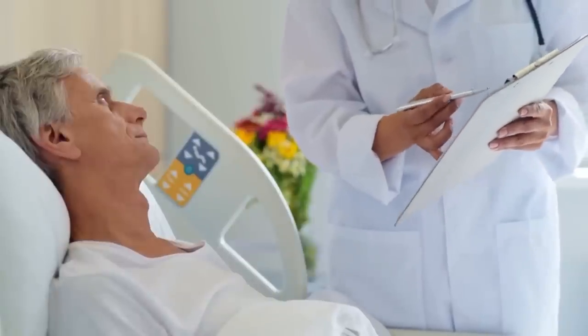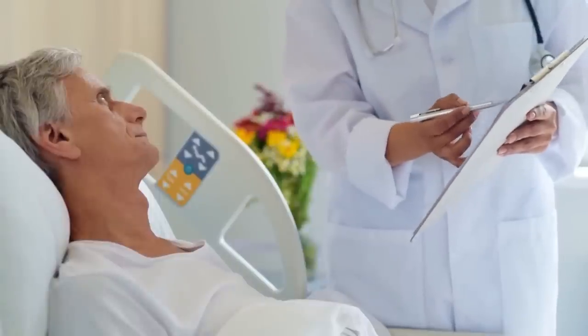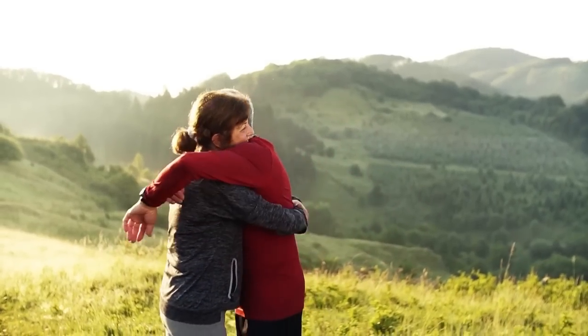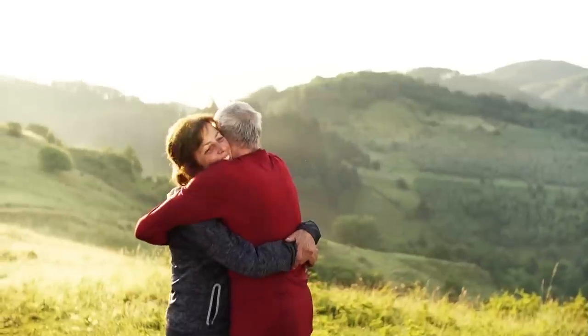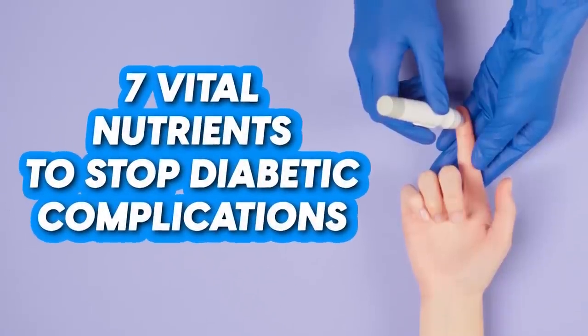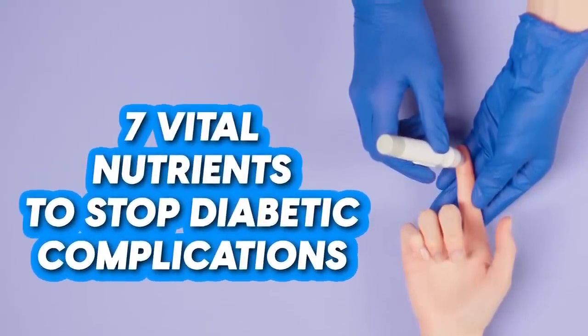The benefits of reducing your risk are numerous. Not only will it reduce medical bills, but it could also avoid triggering a domino effect of catastrophic health problems, to maintain physical function and enjoy a good quality of life while staying on top of diabetes. So today we'll discuss 7 vital nutrients to stop diabetic complications.